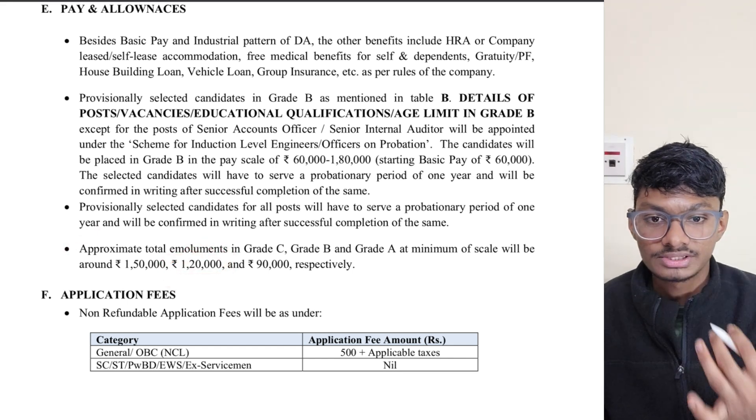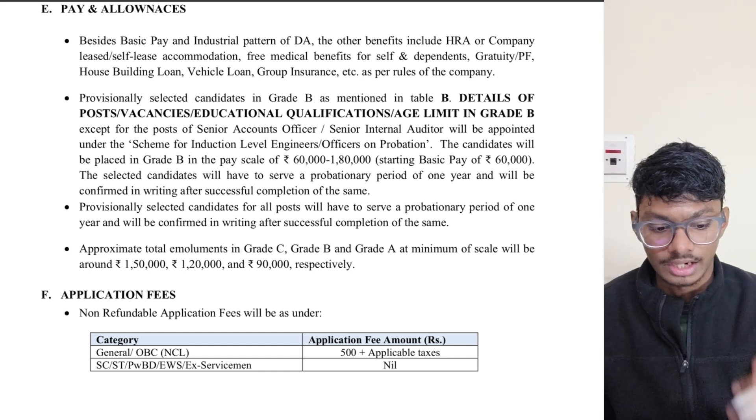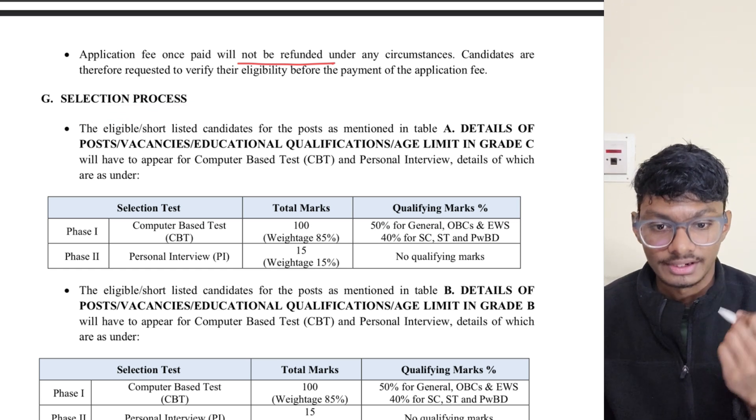One more thing: in government jobs there is always a fixed annual increment. This salary will increase by a fixed percentage — around 3% — every year. Now let's look at the selection process and exam pattern.